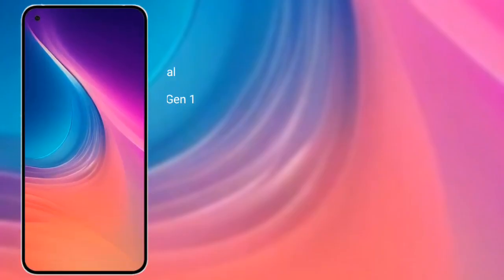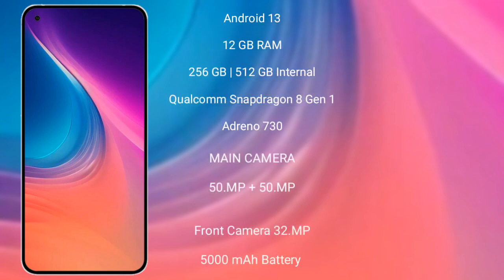Nothing Phone 2 runs on the Android 13 operating system. It comes with 8GB or 12GB RAM and 128GB or 256GB internal storage. It features a Qualcomm Snapdragon 8 Gen 1 processor with Adreno 730 GPU.